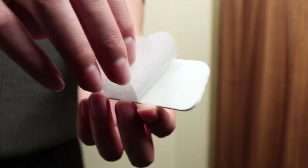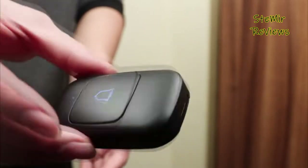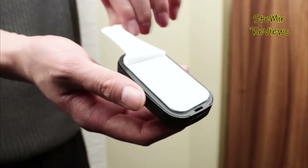Doorbells have undergone a complete revamp in the last few years, with homeowners now enjoying a huge array of options including the best wireless doorbells, video doorbells, and even old-fashioned wired chimes.